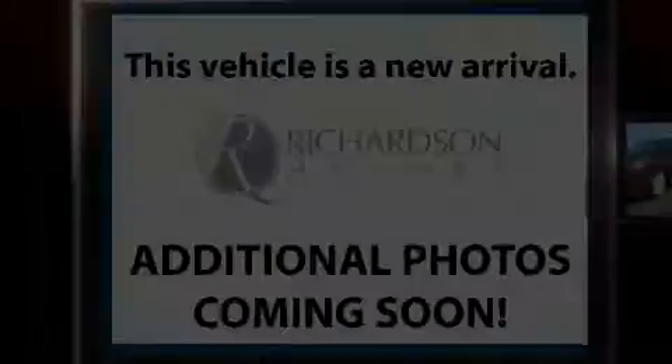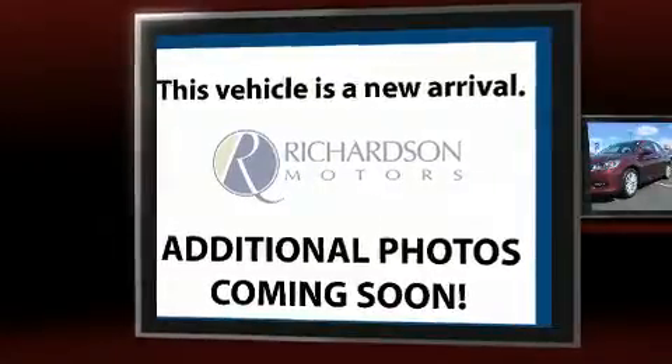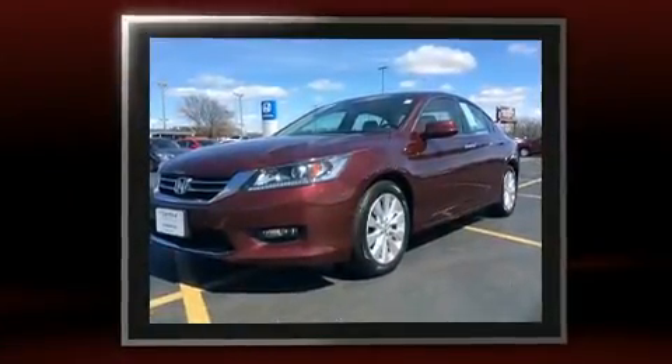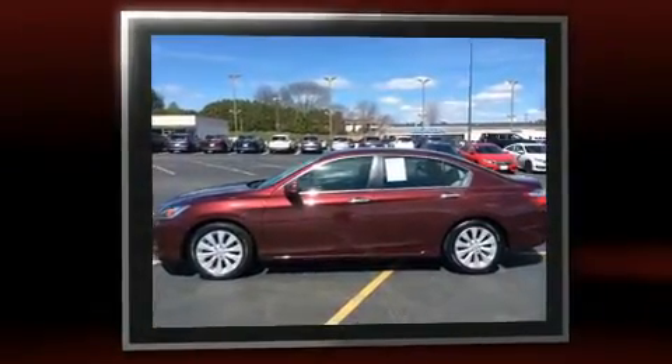Discerning drivers will appreciate the 2014 Honda Accord. This four-door, five-passenger sedan still has less than 35,000 miles. It features a continuously variable transmission, front-wheel drive, and a 2.4-liter four-cylinder engine.